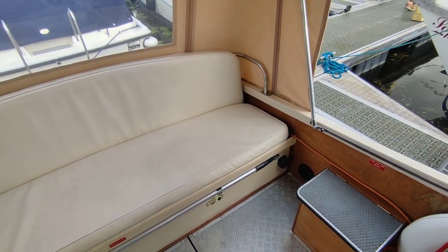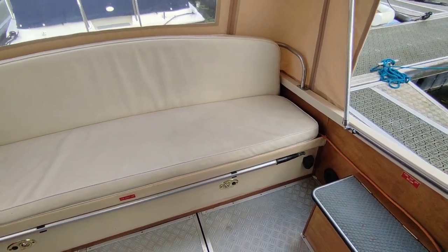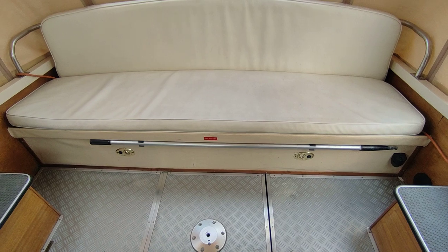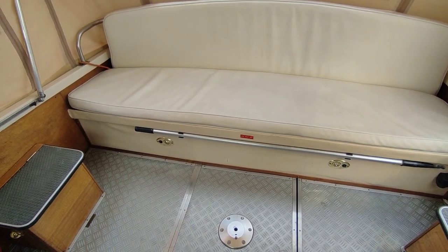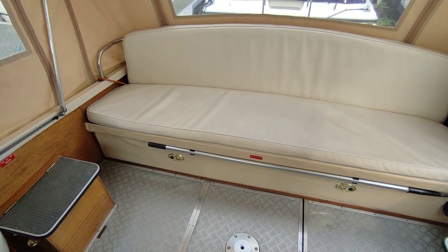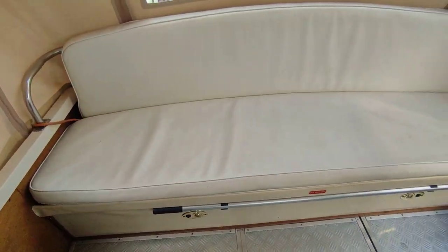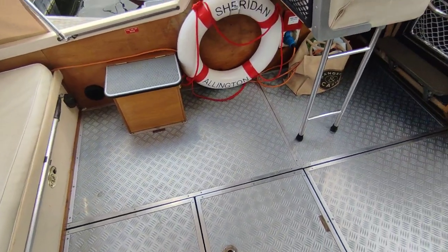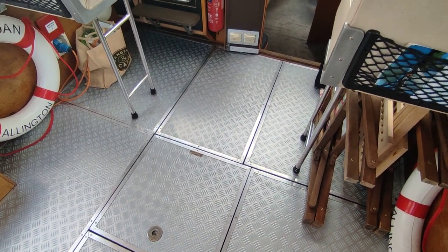Hi, this is Steve Biggs of Boat Shed Norfolk, on board a really beautiful example of the Freeman 27. I really can't see an awful lot that needs doing on this boat — a couple of tiny bits of varnishing, but really not a lot. As you can see, the upholstery is in really nice condition, low-level cockpit lights, well-fitting floor, easy access to everything under the floor, and everything under the floor is clean and tidy.